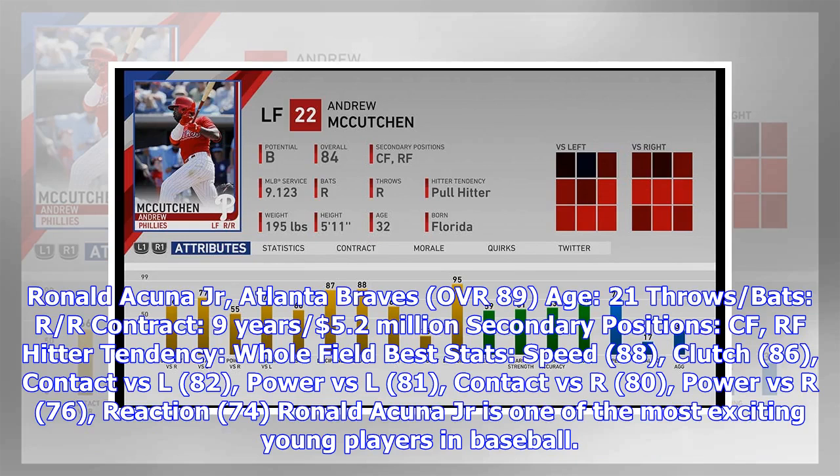Ronald Acuña Jr., Atlanta Braves — OVR 89, Age 21, throws/bats R/R, contract nine years, $5.2 million. Secondary positions: CF, RF. Hitter tendency: whole field. Best stats: speed 88, clutch 86, contact vs. L 82, power vs. L 81, contact vs. R 80, power vs. R 76, reaction 74. Ronald Acuña Jr. is one of the most exciting young players in baseball.